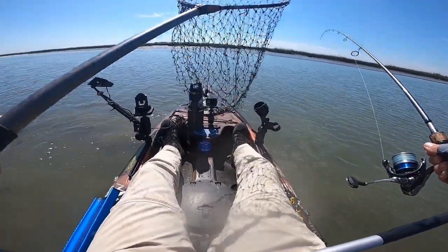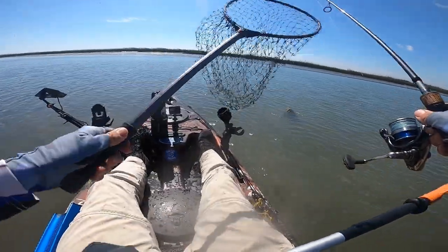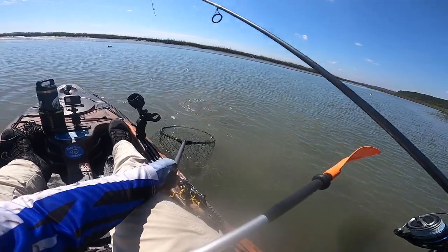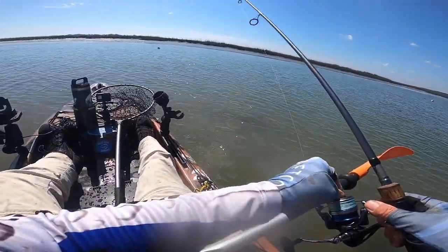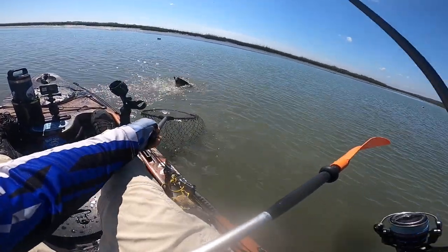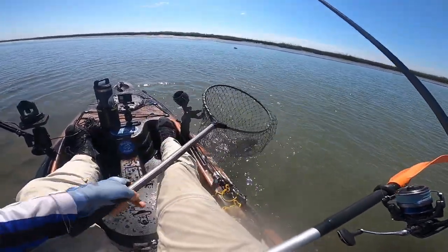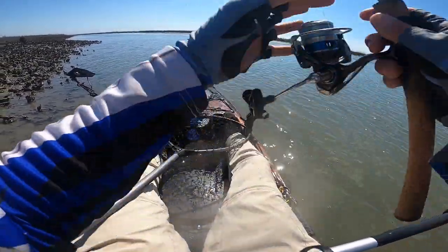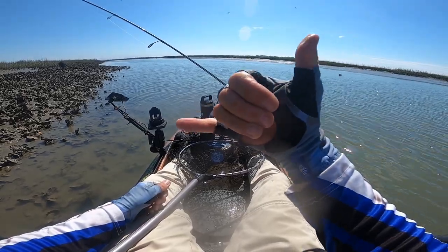Not quite ready yet... not quite ready. I'm just going to wear you down because I've got you hooked pretty doggone good. I got him boys — that is a slab! He may go 20! Patience pays off.